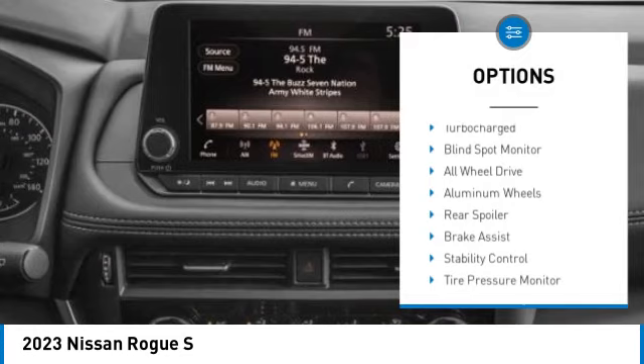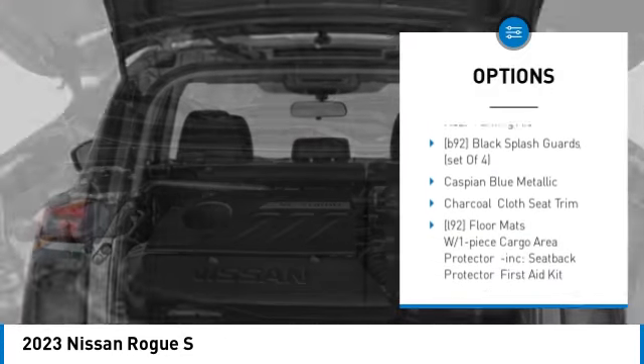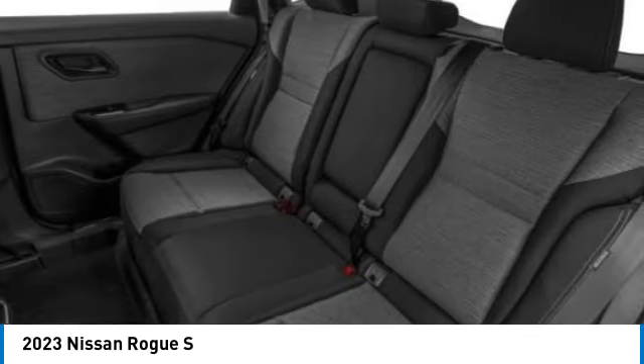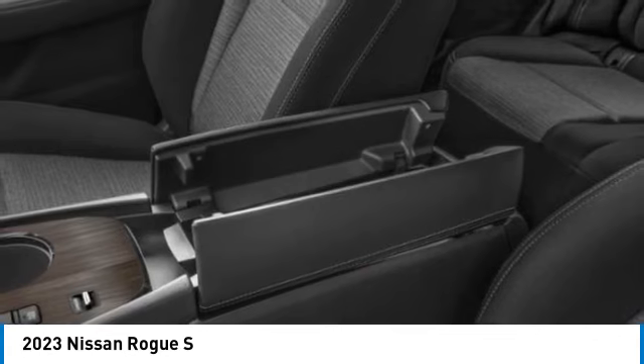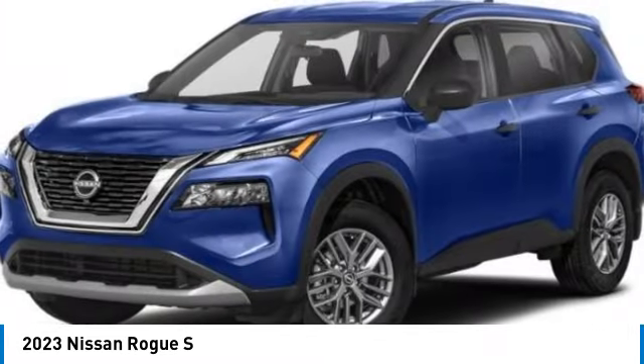Here are some of this vehicle's great options: turbocharged, blind spot monitor, all-wheel drive, aluminum wheels, rear spoiler, brake assist, stability control, tire pressure monitor, daytime running lights, and rear parking aid. Take this vehicle for a spin and see why so many shoppers are now proud owners.